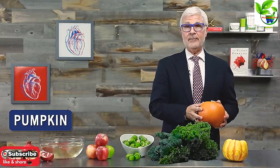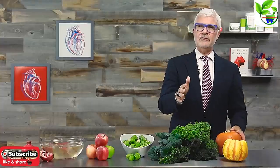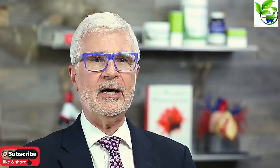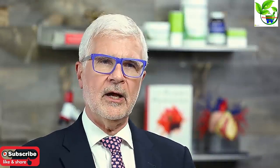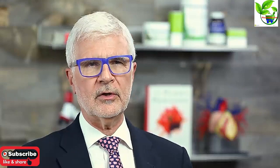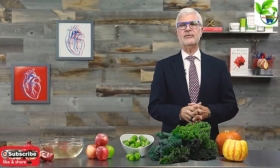And now to the one fall food you should avoid: pumpkin. Yes, that means skipping the pumpkin pie at Thanksgiving or Christmas, or the pumpkin soup. Here's the thing — pumpkin is one of those new world foods that your body doesn't know how to process, and the seeds are loaded with lectins too. Plus, most commercially available pumpkin products are loaded in sugar. So this fall, skip the pumpkin — you've got so many other delicious, healthy options instead.